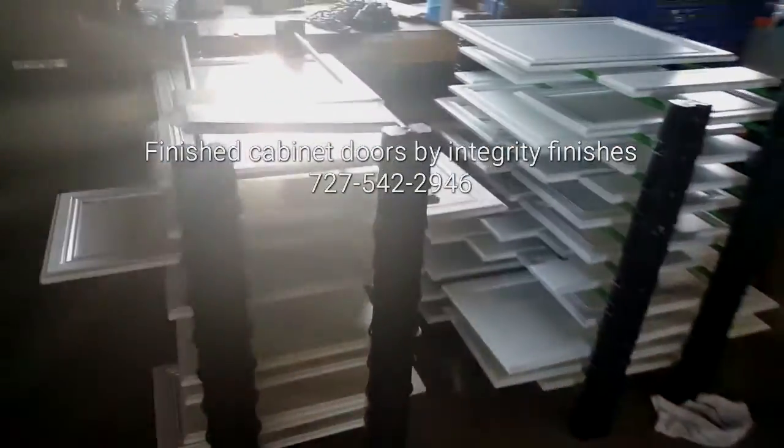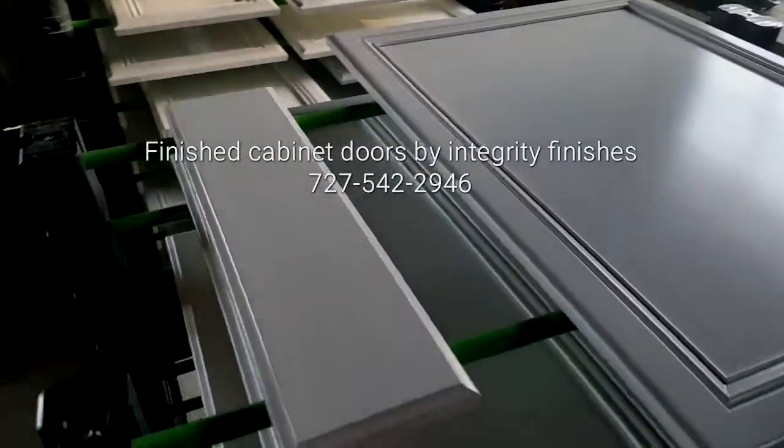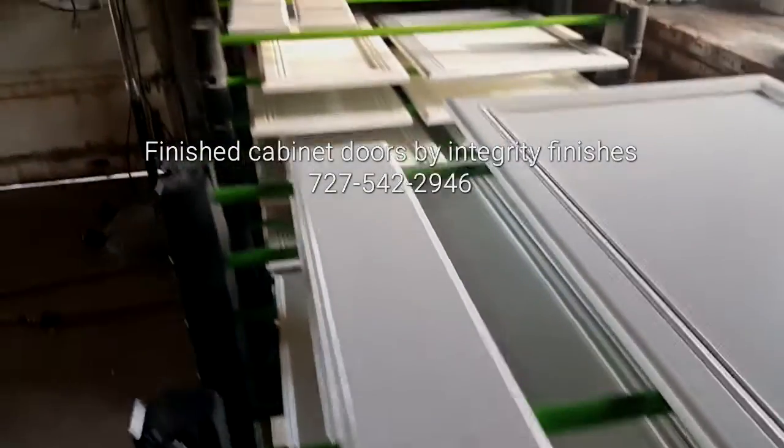...that were done and are white — nice satin finish. These will all be installed tomorrow.